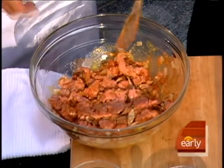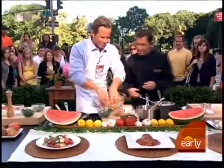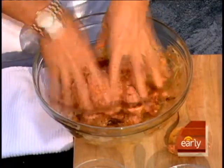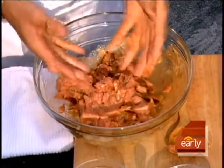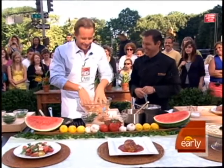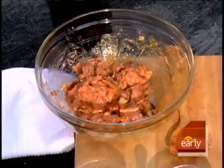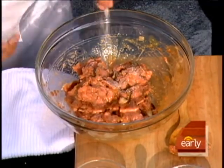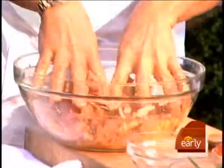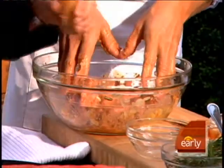Go ahead, throw your hands in there — this is what we do with the meatloaf. That's why Chris has his own apron. Seasoning is very important, so you definitely don't want to forget the salt and pepper.